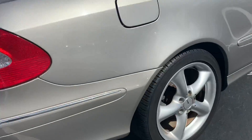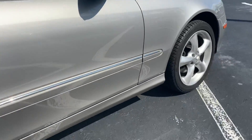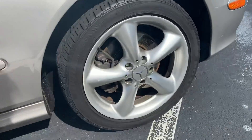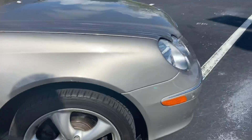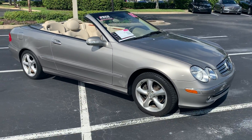Looking great coming around the car. Passenger's rear coming up. The front of the car again. Convertible top works great. Everything's in perfect order.